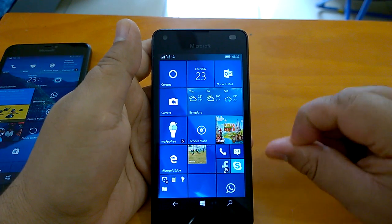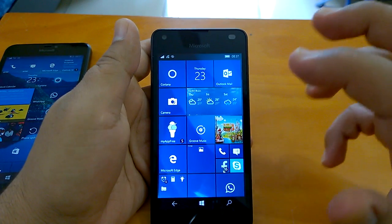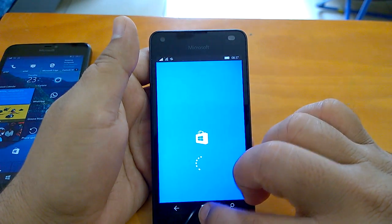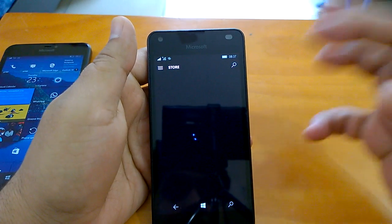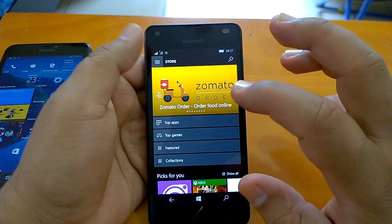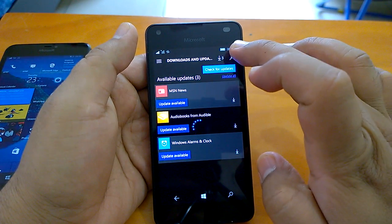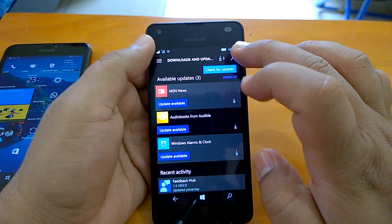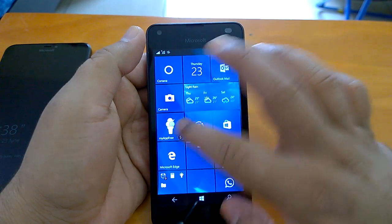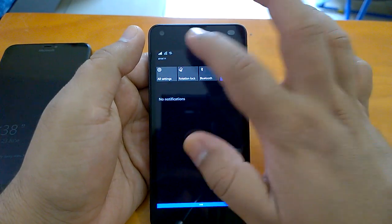Now let's move to the second part: performance and multitasking evaluation. I have a Lumia 550. The build performs quite well — it's fast and responsive. The Store app, which faced many issues in last build 14367, launches very fast now. The action center and overall experience all work smoothly and flawlessly.